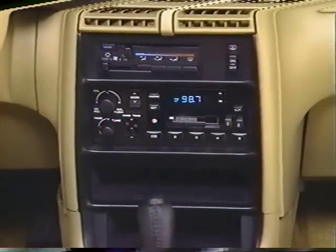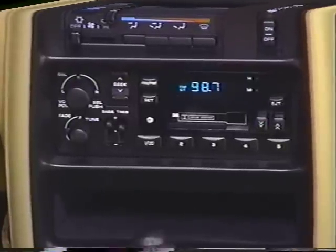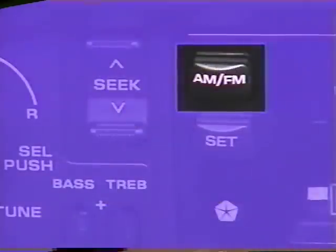Now let's run through one of the important radio features: assigning your favorite radio stations to the memory push buttons located along the bottom of the audio system. Your radio can memorize a total of 20 stations by assigning 2 AM and 2 FM frequencies to each of the five push buttons. But you only have access to 10 AM or 10 FM stations at any one time. That's because this button is used to toggle between AM and FM and determines which of the two is active.